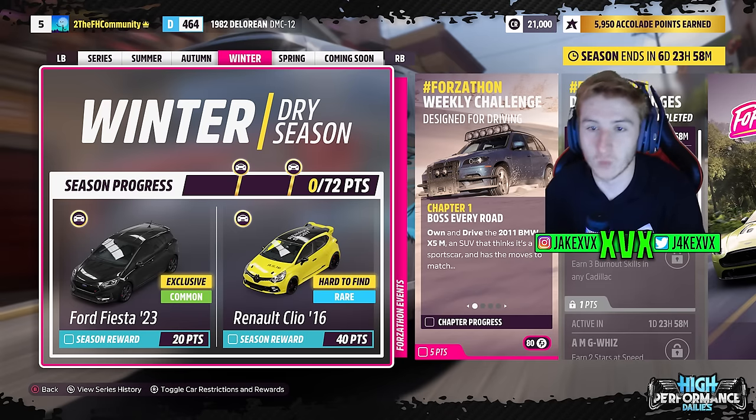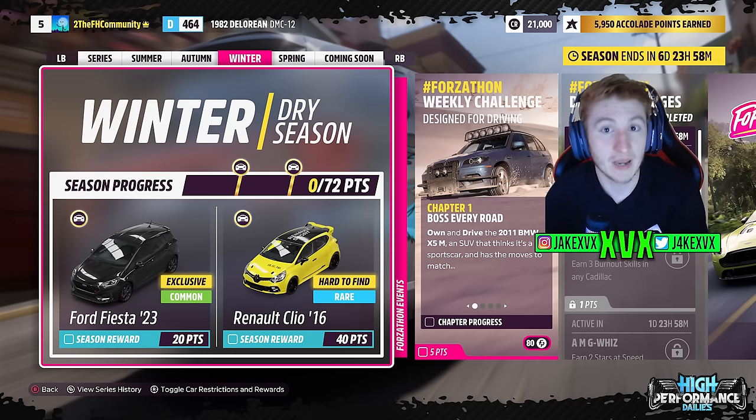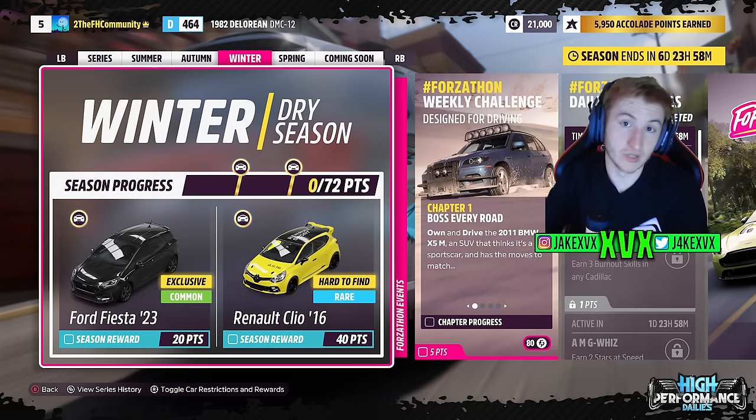Up to the third week now, which is winter. For 20 points you've got the Ford Fiesta ST from 2023 — this was the one shown in the Playground Games announcement teaser so we knew that was coming, the other cars we didn't know. For 40 points on that third week you can get the Renault Clio from 2016.